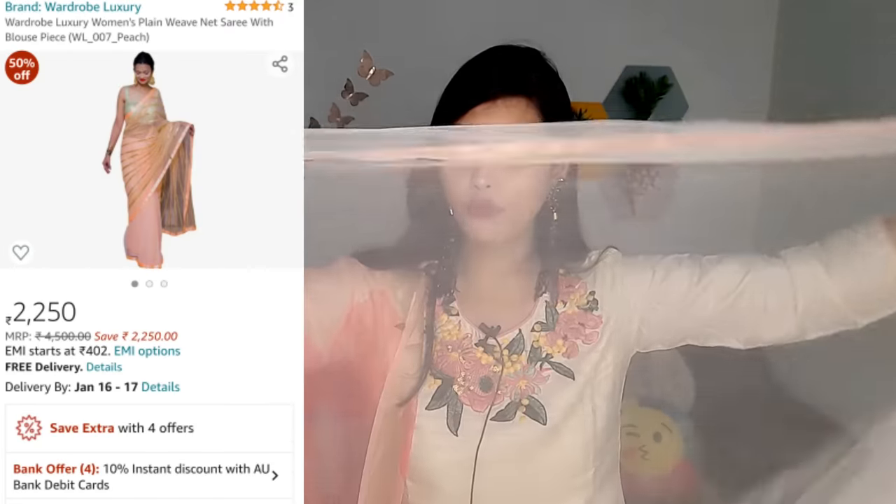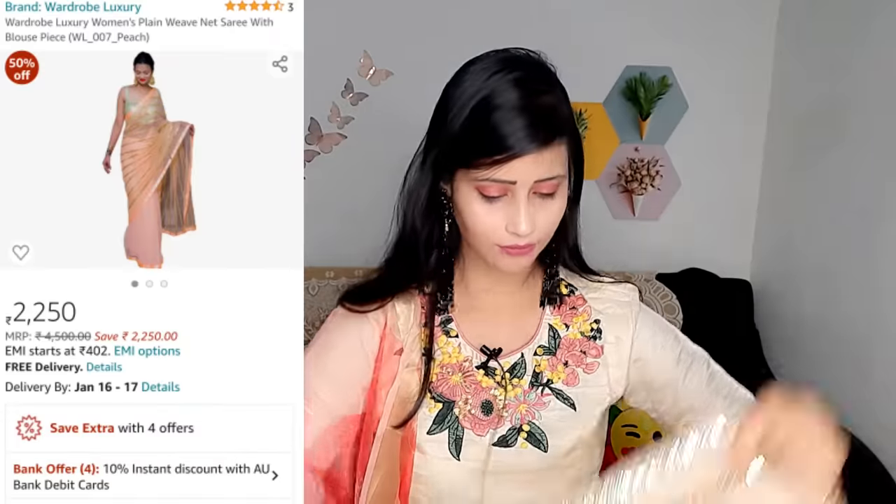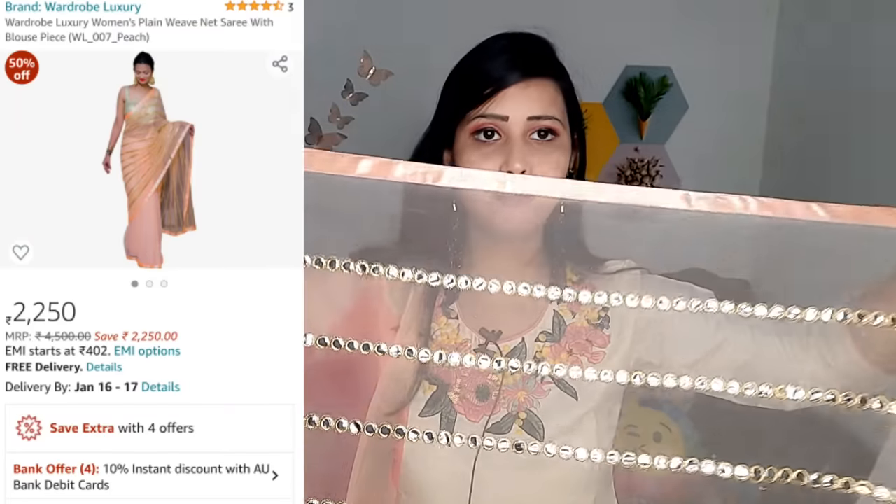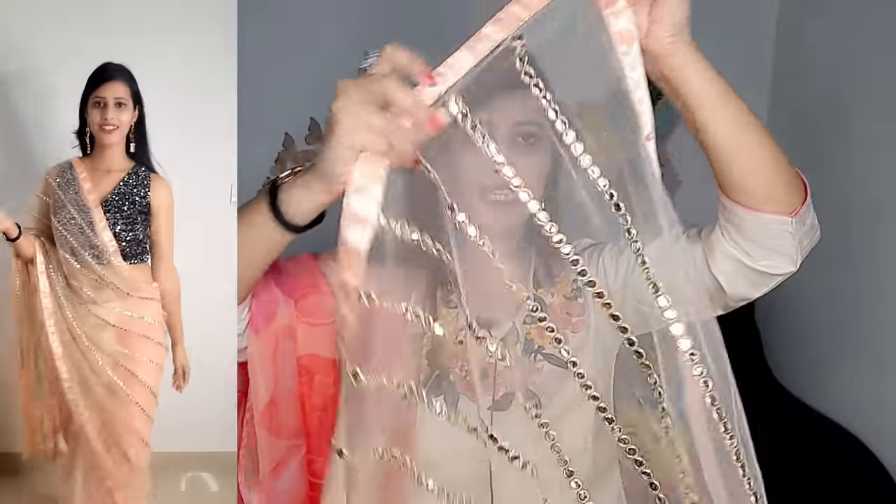The blouse is amazing - about 80 to 90 cm, a very party wear blouse with golden sequins all over. You can see it is very well done. The sari itself starts plain in the main draping portion, and throughout the sari you will get plastic mirrors in a full lining pattern - the mirrors are embedded in the fabric with foil print. The entire sari is 5.5 meters. It is very lightweight, good quality, good finishing, and you can definitely purchase it.